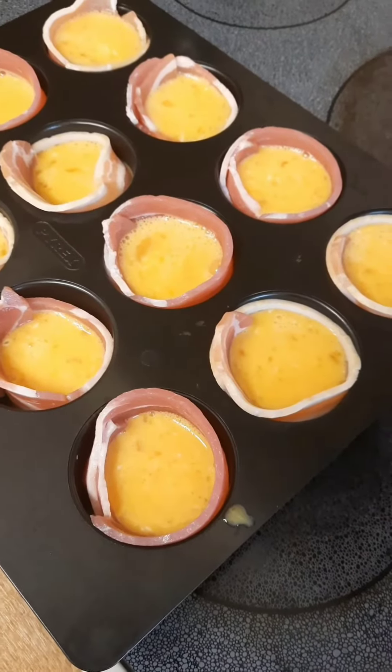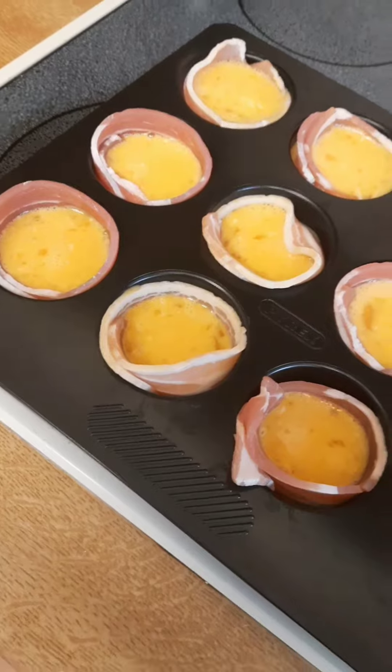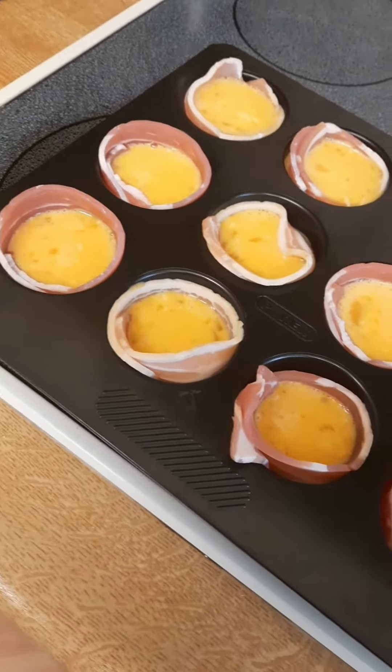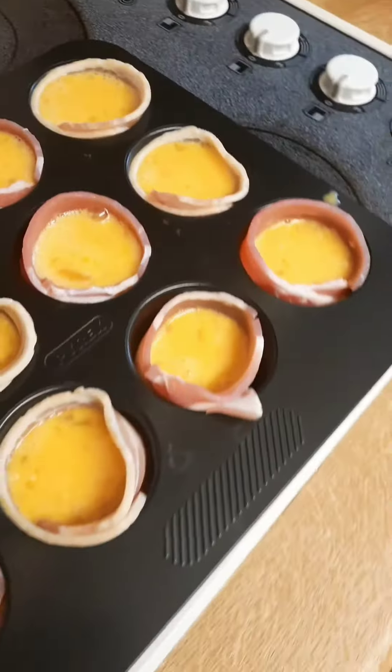These are still going to be okay, but if it's the first time making them, don't overfill them. These are on the borderline. Don't overfill them and cook your bacon first — it's the best way to do these.